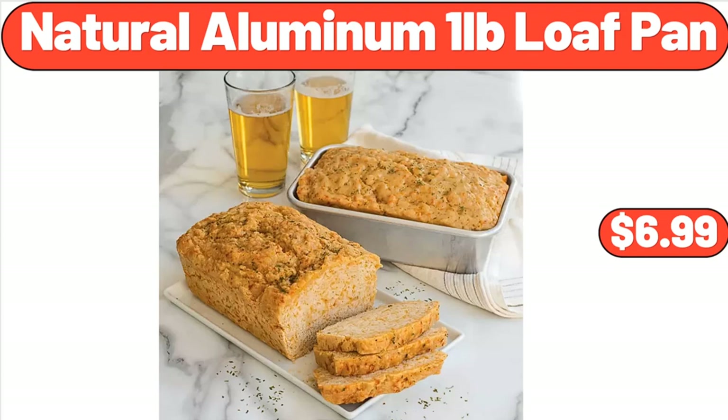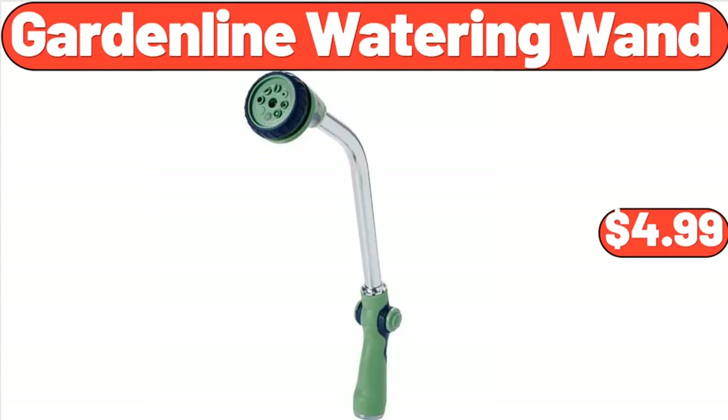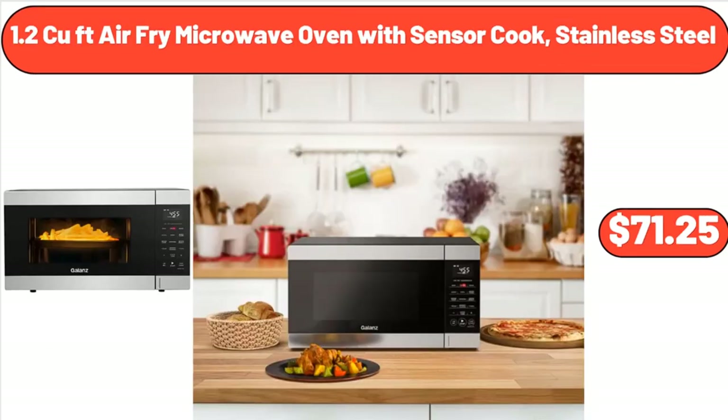Natural Aluminum 1 Pound Loaf Pan, $6.99. Premium Duty Ultralight Hose, $19.99. Garden Line Watering Wand, $4.99. Artisan Dough & Bread Maker, $89. 1.2 CUFT Air Fry Microwave Oven with Sensor Cook, Stainless Steel, $71.25.